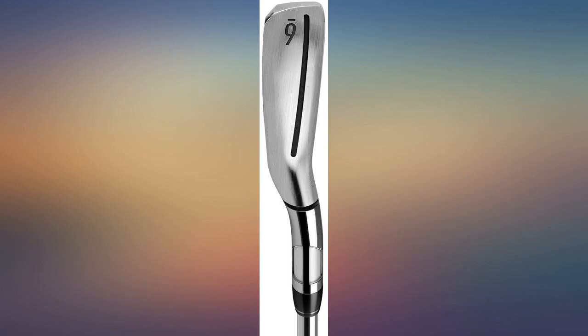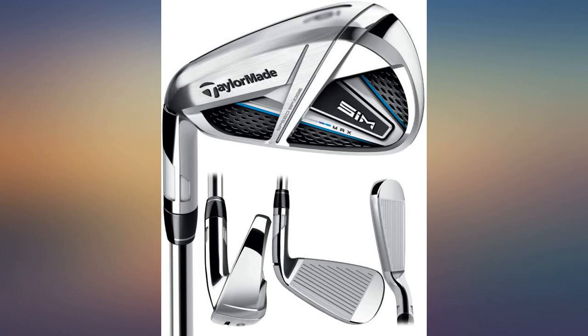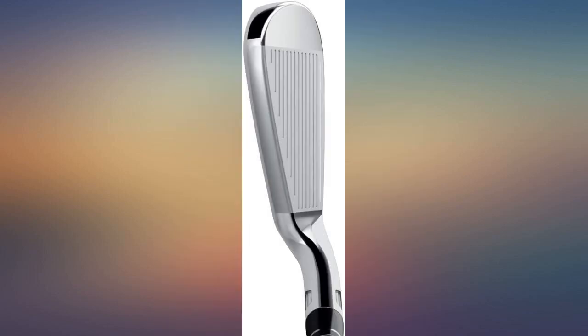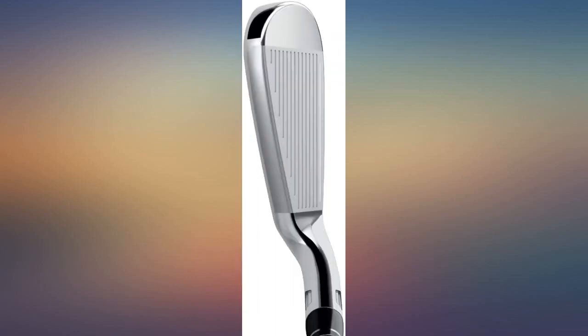Nice lift and nice feel. I have to be careful not to overswing. I hit a 7 iron 165 on a standard swing. I had to lighten up my swing on these but want to see how they break in before making any adjustments. Nice fit and finish — and the first grip I have not wanted to change on a new club.